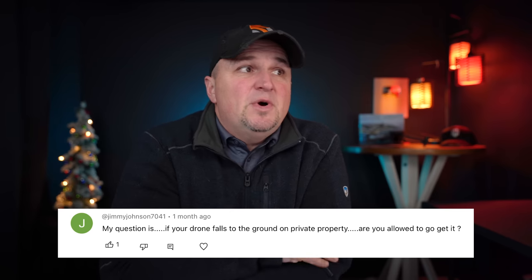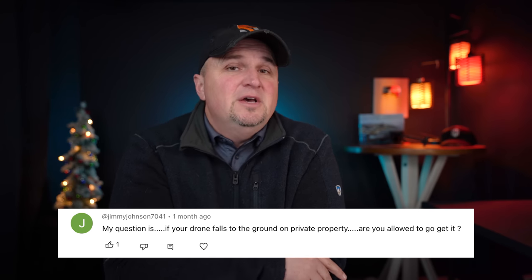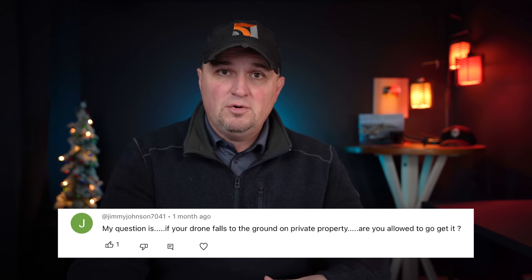Jimmy Johnson 7041 asks: if your drone falls on private property, are you allowed to go get it? Technically no — you can't just walk on someone's private property. However, that is your property. You can approach the property owner and say your drone landed on their property and they need to return it. Ask nicely first; if they refuse, tell them it's theft and you can involve law enforcement. Call local law enforcement if needed — they'll go to the house and hopefully you'll get your drone back.